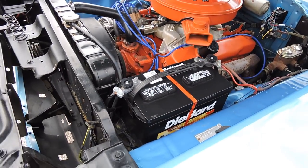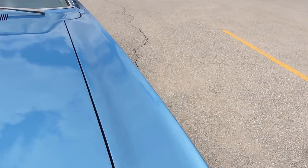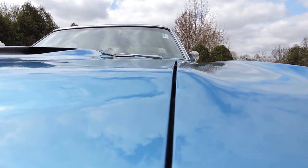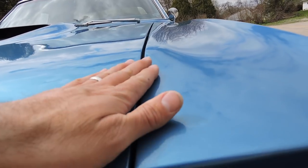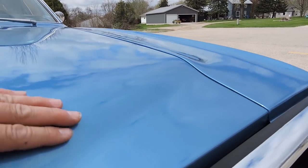The engine compartment looks great — the blue paint on the engine compartment all looks good, bottom of the hood looks good, original fender tag. Hood shuts beautifully.